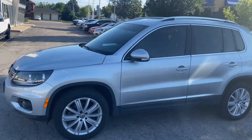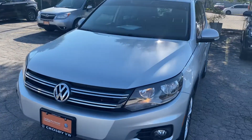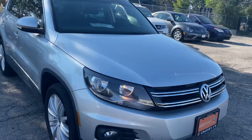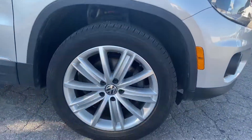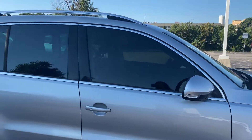This is the 2017 Tiguan in silver. Tires — everything is certified pre-owned, so if it's not up to standard then it's replaced.